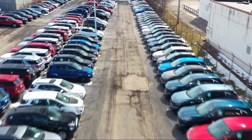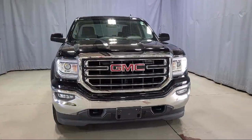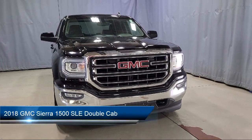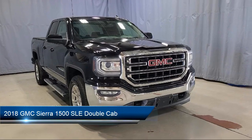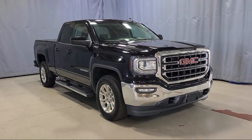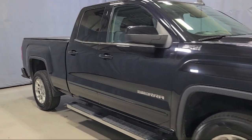Welcome to Fred Martin Ford, and here's a look at another one of our great vehicles from our inventory. It comes equipped with GMC infotainment premium audio system, single zone air conditioning, chrome bumpers, and power windows with driver express up and down.